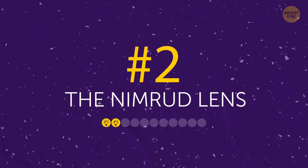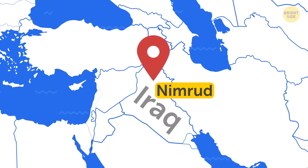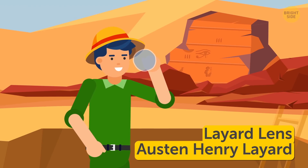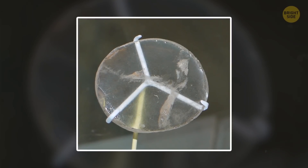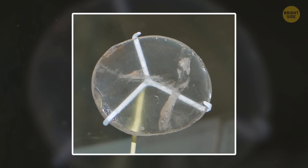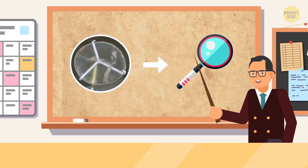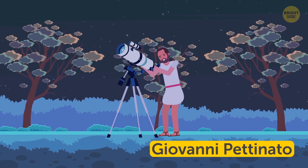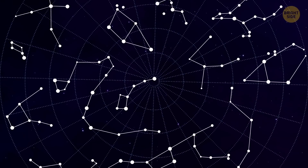Number 2: The Nimrud Lens. This lens was found in 1853 during an excavation in Nimrud, one of the ancient capitals of Assyria. Also known as the Layard lens after the archaeologist who discovered it, Austin Henry Layard, it was created between 750 and 710 BCE. It's made out of natural rock crystal and has a slightly oval form. One theory is that it was used as a magnifying glass for making intricate engravings. It could also have been used to start fires. Italian professor Giovanni Pettinato offered the theory that the ancient Assyrians used it as part of a telescope, which could explain how they knew so much about astronomy.